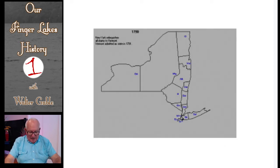One last visual regarding the lands west of the preemption line: this map shows that Ontario County was established in 1789 and consisted of all of New York State west of the preemption line. What is Ontario County today at the time of this map consisted of 14 counties today.